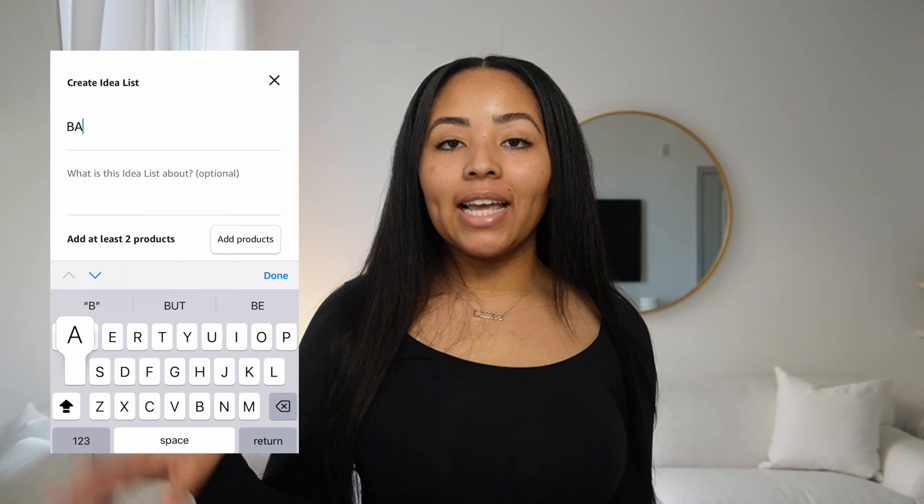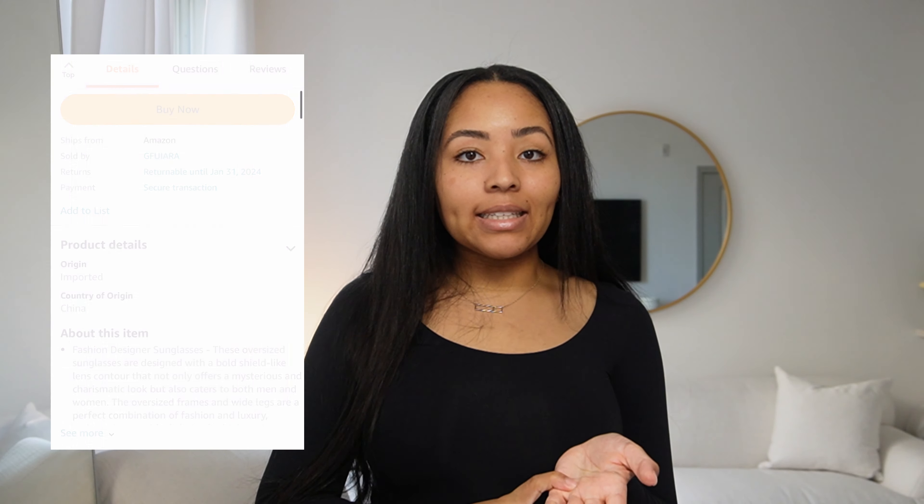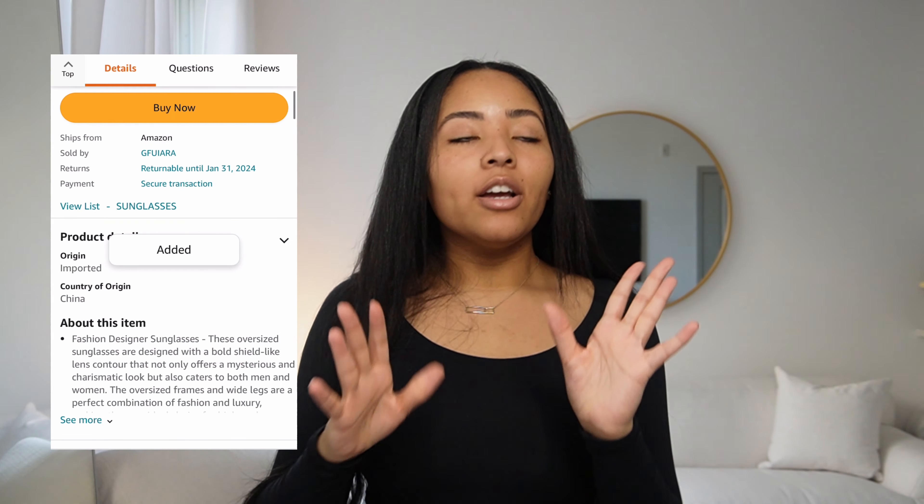Once you hit 'Add Products,' you'll be able to pull products from your browser history, your order history, or you can type and search the product directly. If you're on Amazon shopping and you see a product you want to add, just click 'Add to List,' choose the list, and it goes straight there. If you already have a list created, you can hit 'Edit' to add multiple products at once.